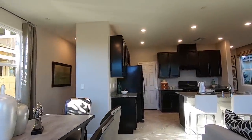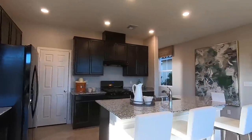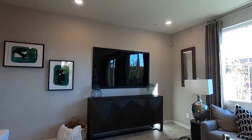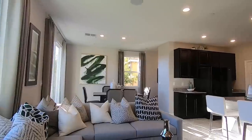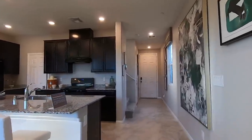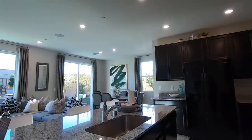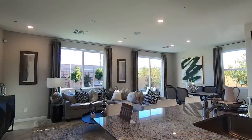Coming back into the property, let's take a look at this area. It's a pretty decent size. Let me get a different angle from right here — let me know what you guys think. We're looking at about 200 square feet in this space.